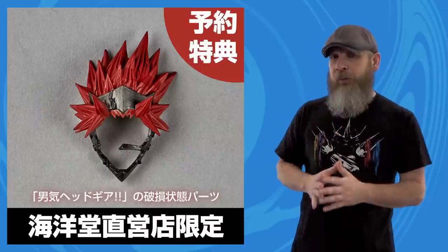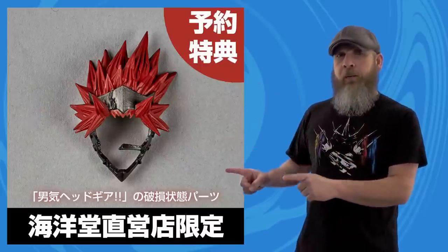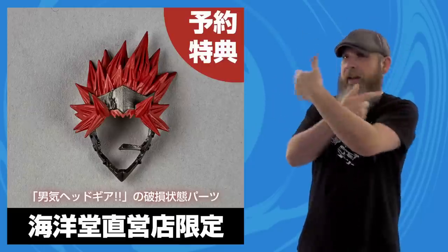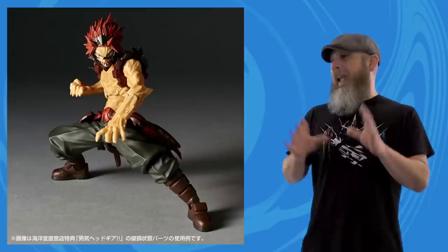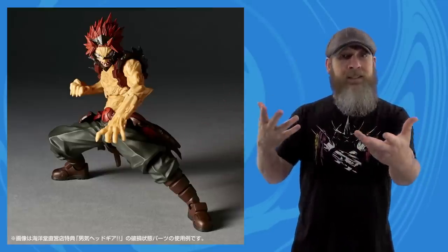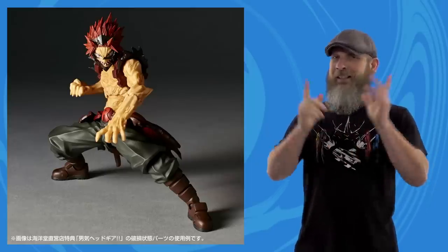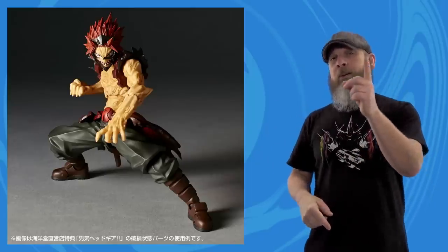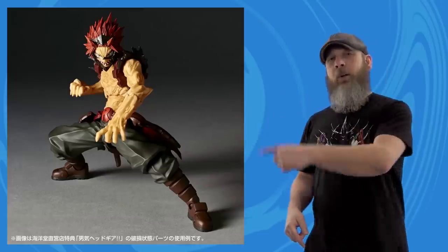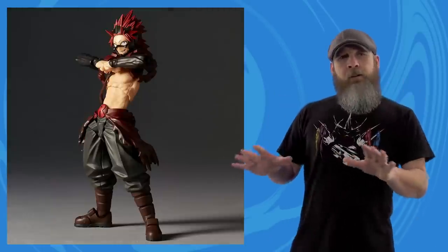That's on top of the poseability, because this is Revel Tech — you know it's gonna get into some crazy poses. Like with the last few Amazing Yamaguchi releases, if you order directly from the Kaiyodo store there's a bonus battle-damaged hair headdress piece. There's always questions of whether the Kaiyodo store ships to the States — I don't know, I've never tried — but links are in the description for both the exclusive and regular release. ETA should be sometime in November.